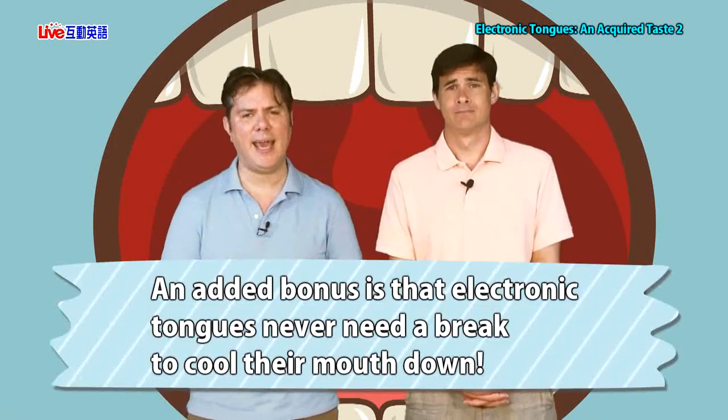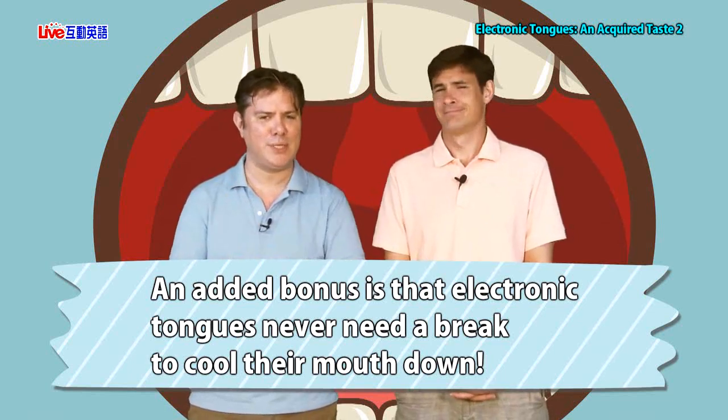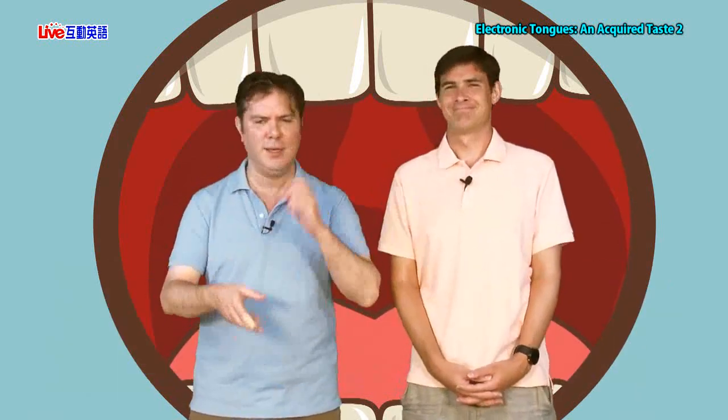An added bonus is that electronic tongues never need a break to cool their mouth down. If it was me, I'd be swallowing milk and water, doing all sorts of things to bring that spicy level down. But with a machine, it can eat spicy food 24 hours a day, seven days a week, with no bad problems. The e-tongue would eat spicy food and say: there's this much spicy chemical in it — specifically, this much capsaicin — therefore it will be this spicy.